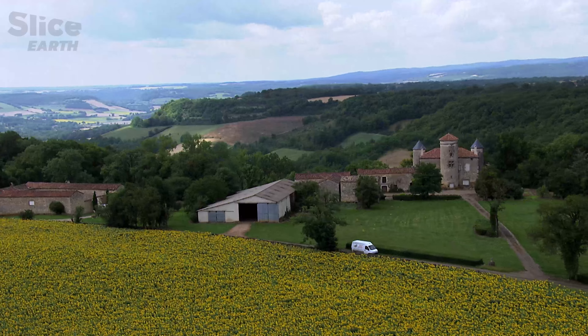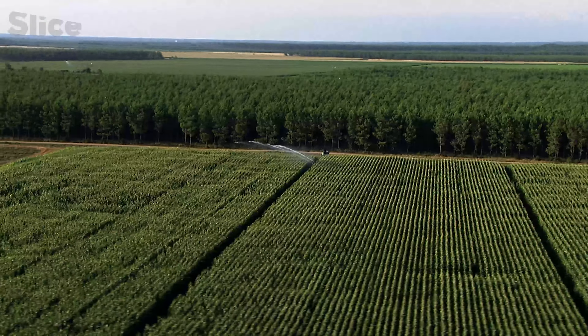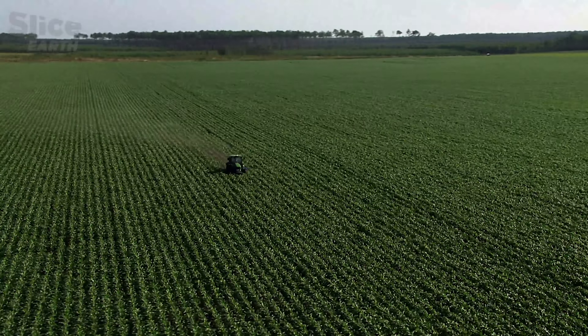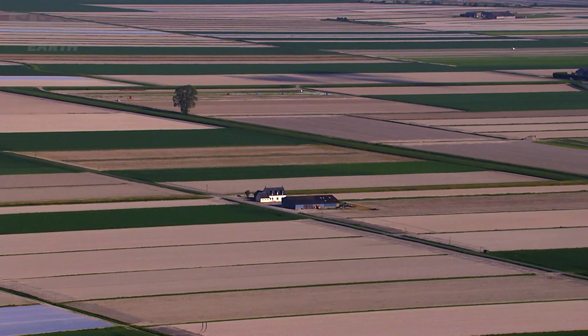France is running at full throttle, as is agricultural France. There are something like a million farmers working just over half of the national territory. They are Europe's main producers of cereals, wine, milk, and sugar.